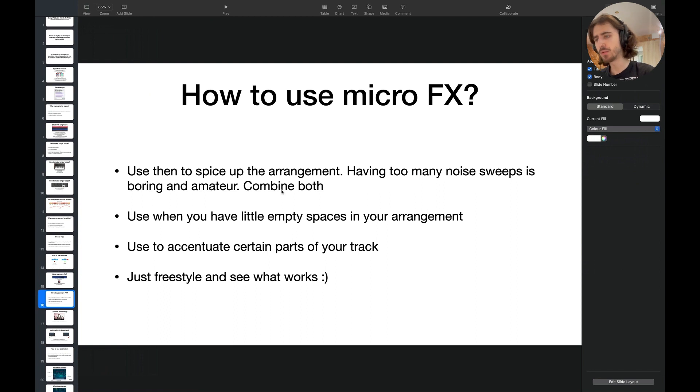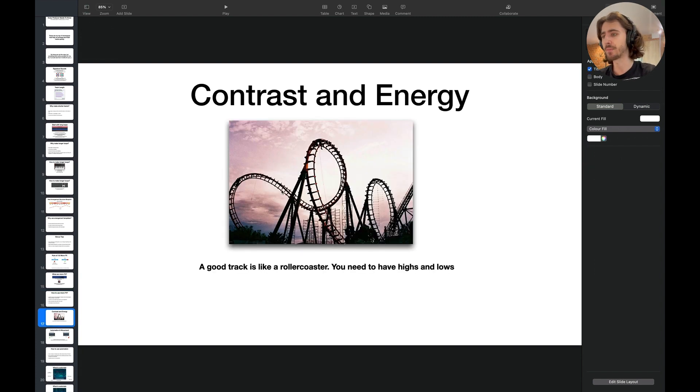How do you use micro effects? Use them to spice up your arrangements. Having too many noise sweeps can sound boring and amateur, so combine both. Use them when you have little empty spaces in your arrangements, to accentuate certain parts of the track, and just freestyle and see what works — because at the end of the day, it's really about freestyling and understanding what you like.